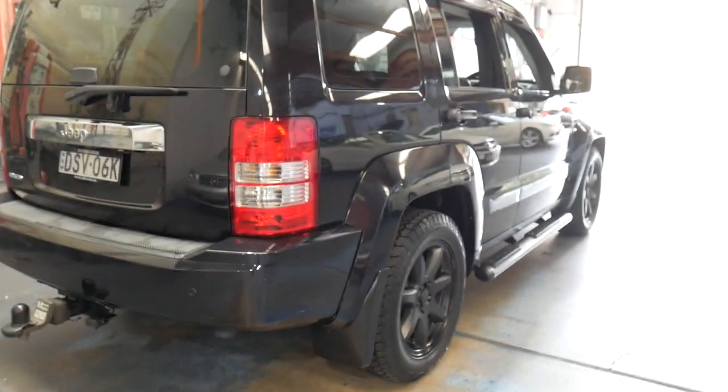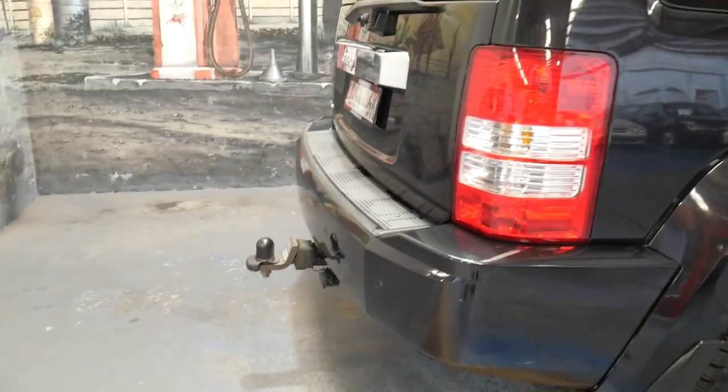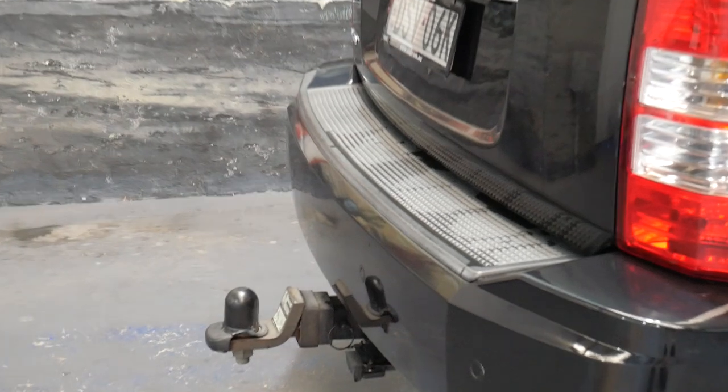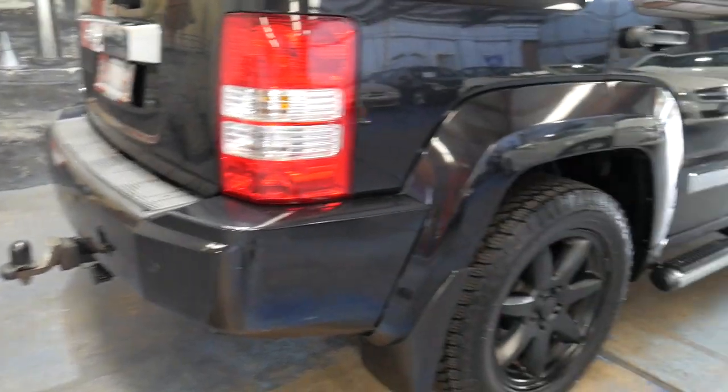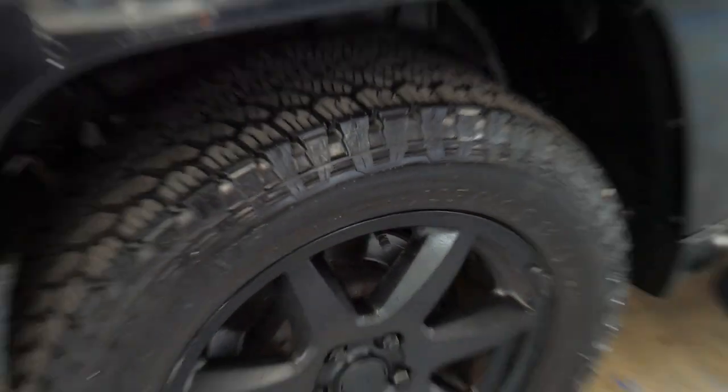It's got the 3.7 litre V6 engine, parking sensors, and it even has a tow bar. It's got near new tyres and the blacked out wheels that look fantastic.